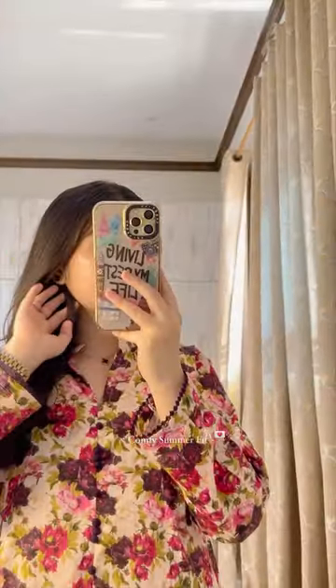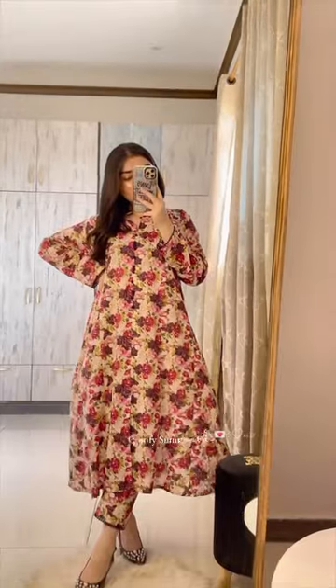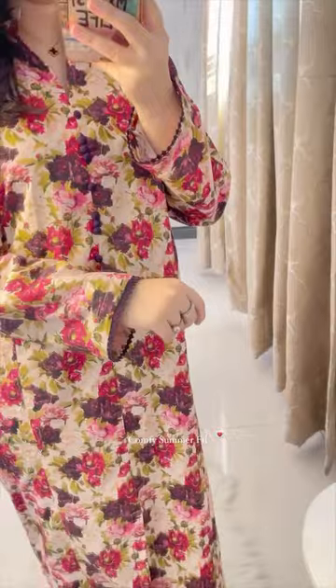I have tried so many brands, but their color palette and everything is so awesome. So if you are a university-going girl, you can't even get a better brand.